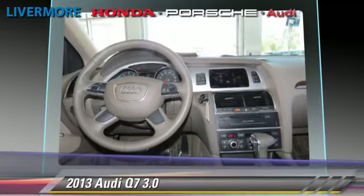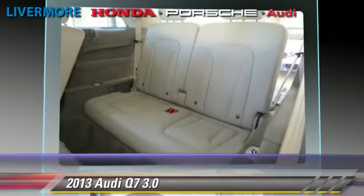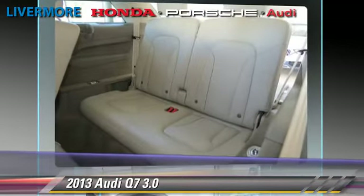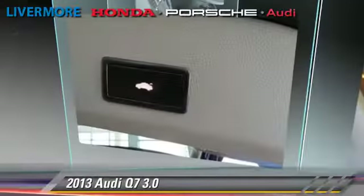Comfort and convenience features include Bose premium sound, DVD entertainment system, HD radio, navigation system, and third-row seating. Give us a call to schedule your test drive today.